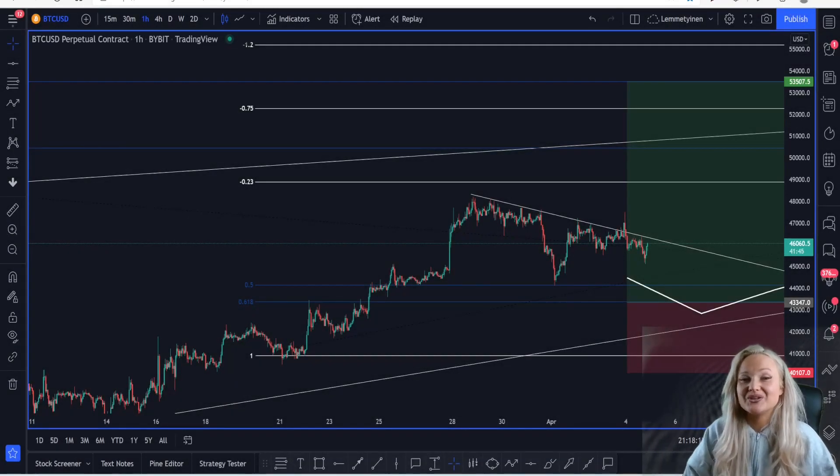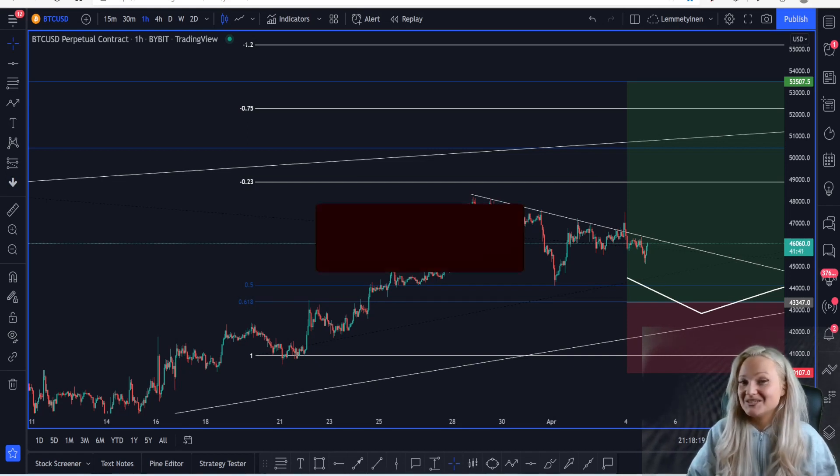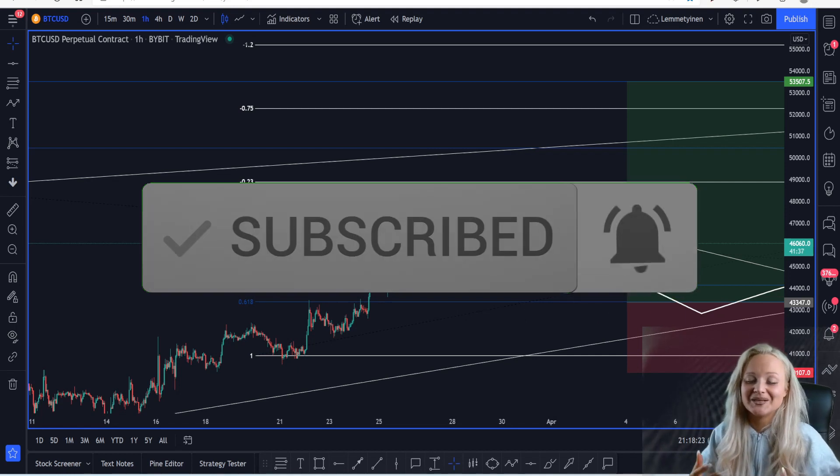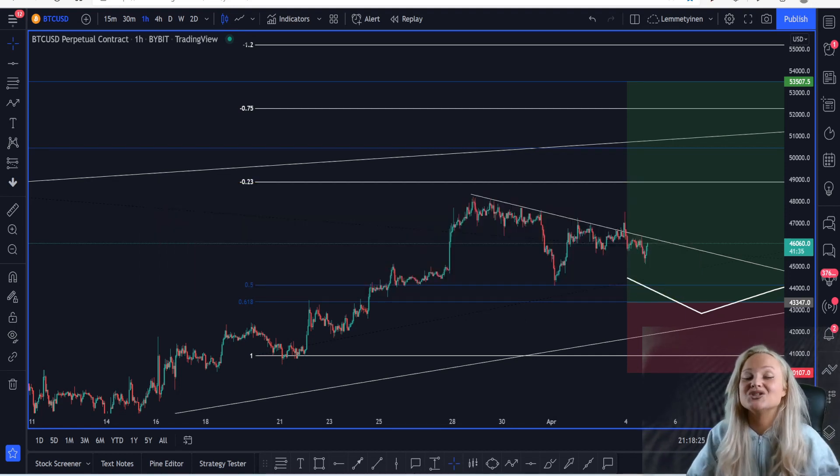Thank you so much for watching this video — this was a very short one. The market hasn't done anything special since yesterday. Please subscribe to the channel and hit the notification bell so you know when I'm live tomorrow or when I post my daily updates. I wish you a very good night — it is night here in Sweden and I'm going to bed now. See you tomorrow, have a good day.